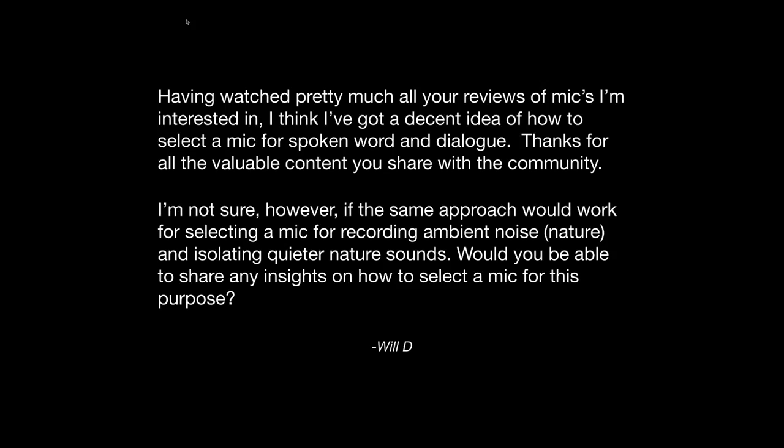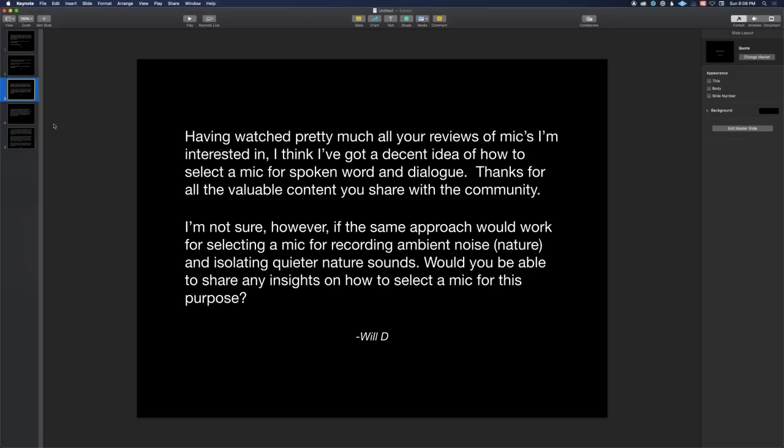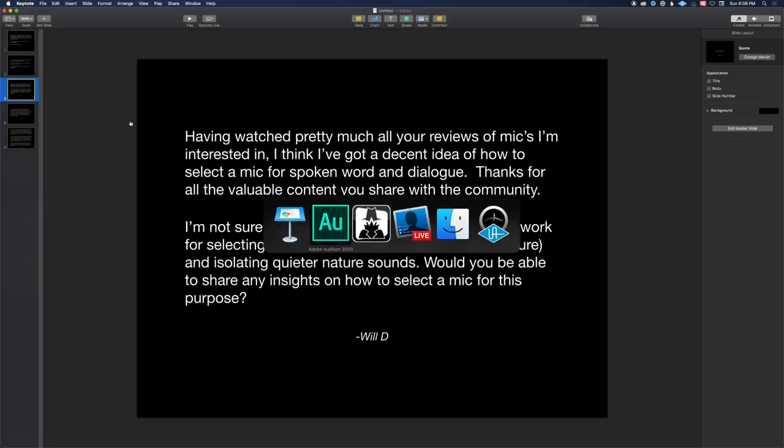Next up from Will. Having watched pretty much all of your reviews of mics, I'm interested — I think I have a decent idea of how to select a mic for spoken word and dialogue. I'm not sure, however, if the same approach would work for selecting a mic for recording ambient noise — like nature — and isolating quieter nature sounds. Would you be able to share any insights on how to select a mic for this purpose? That is a fantastic question, and one we haven't spent quite as much time on.